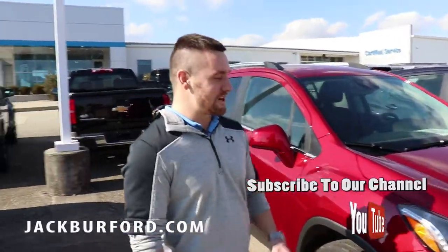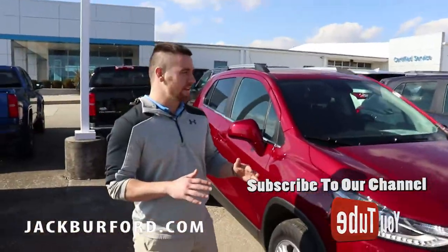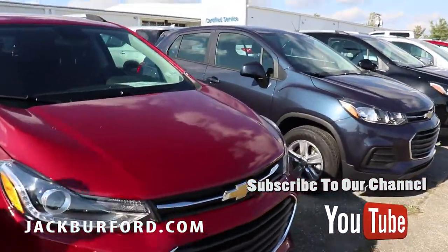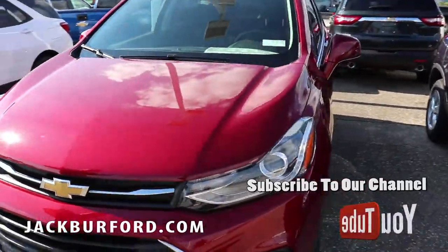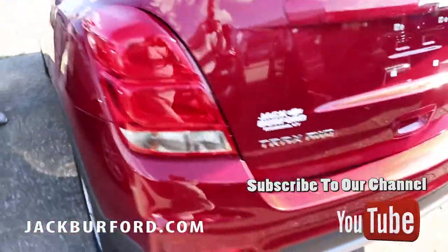Hey guys, Wes Cummins here from Jack Burford Chevrolet. If you want an SUV but you don't want anything massive and you want something good on gas, these are perfect for you. What these are is the 2019 Chevrolet Trax — a very small SUV. If you're doing a whole lot of traveling, these things get about 30 miles per gallon on the highway, so it is a humongous gas saver.